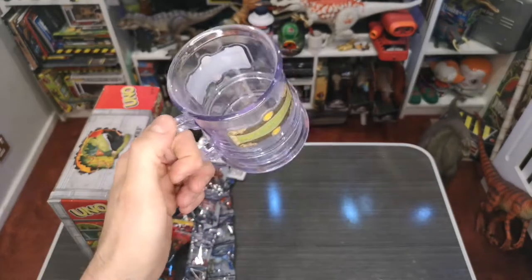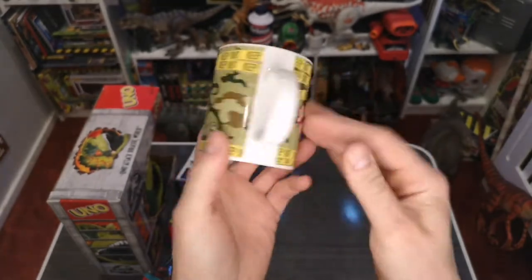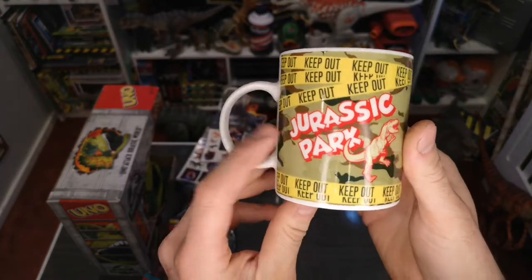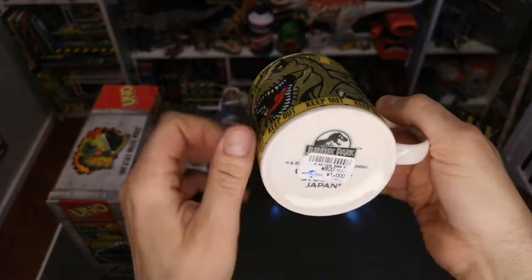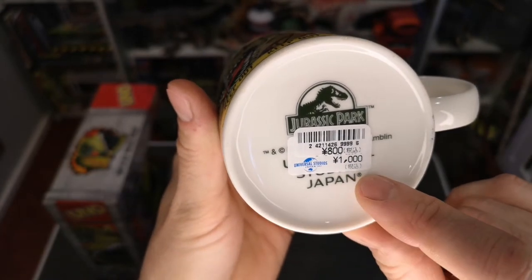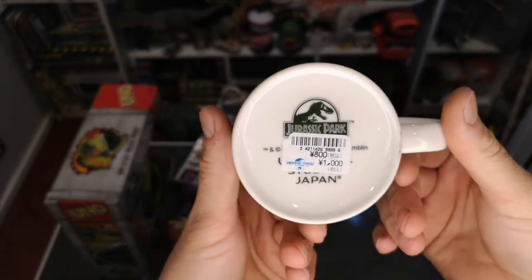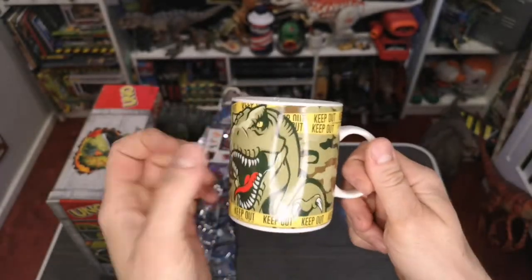Up next, I got this Jurassic Park mug from the gift shop — there were plenty of things and I'm sure there's more in the box. There's a nice T-rex image and a Jurassic Park logo unique to the park, plus keep-out tape. On the bottom there's a Jurassic Park sticker — 800 yen, which I think was only about six or seven pounds. Pretty cheap, but I do love my mugs.